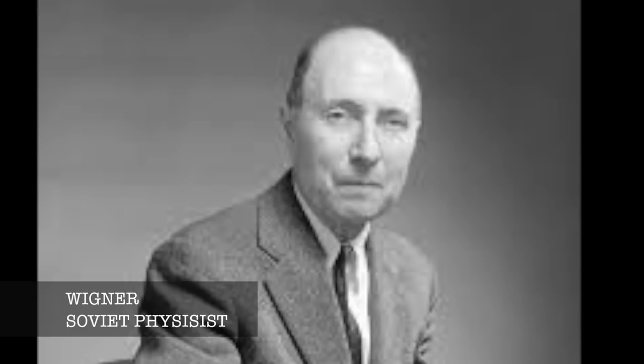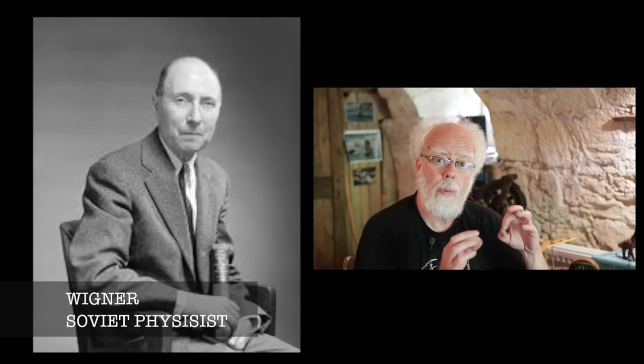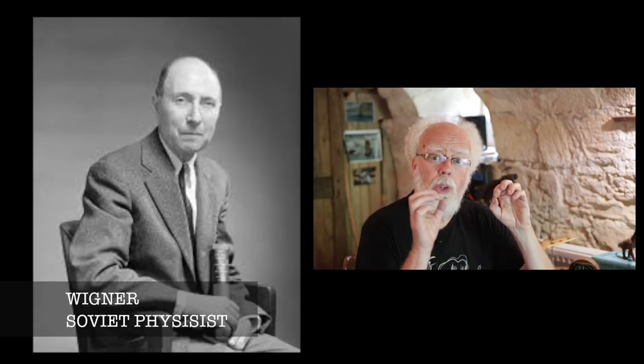There are many films made about the Windscale fire, but what actually caused it is rarely discussed. A genius Soviet physicist called Wigner realized that when neutrons are released, some will react with the graphite. It's almost as if the neutrons are stretching the graphite, which is a crystal, and it holds potential energy — potential energy from neutrons equals heat. The operators found the reactor was heating up unexpectedly in hot spots.